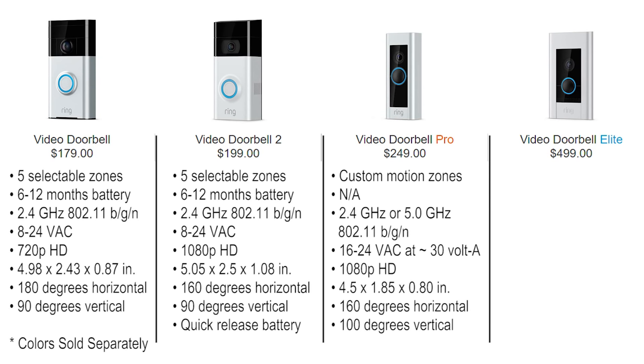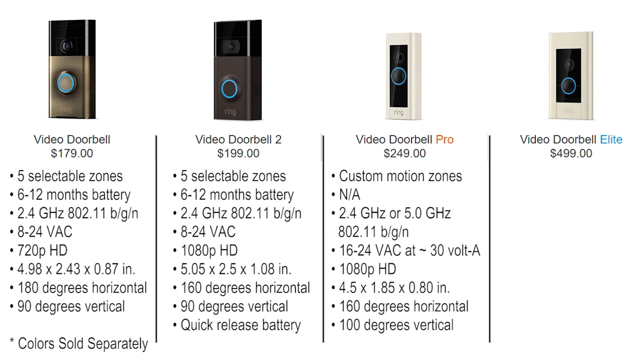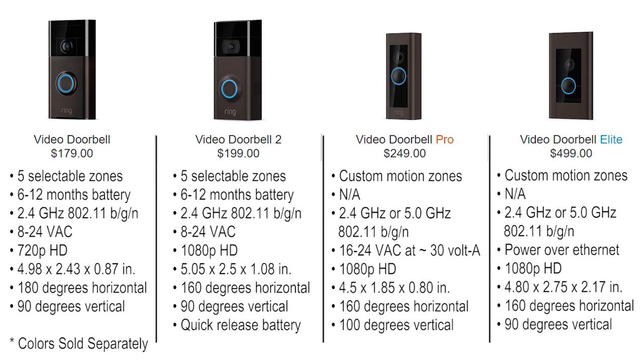The Ring Video Doorbell Pro adds the ability to connect to your 5 GHz network. It does not have a battery and runs off a 16 to 24 VAC transformer at 30 volt-amps. The Video Doorbell Pro generates alerts within motion zones, comes with four interchangeable faceplates, a slim design, and advanced features. The Ring Video Doorbell Elite offers the same features as the Pro but requires a Power over Ethernet connection. The Elite is best used in new home construction and gives you a professional, reliable, and convenient look.